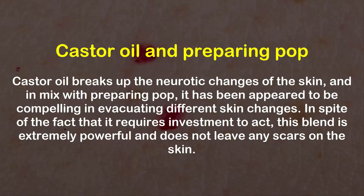Castor Oil and Baking Soda: Castor oil dissolves pathological changes of the skin, and in combination with baking soda, it has been shown to be effective in removing various skin changes. Although it takes time to act, this blend is very effective and does not leave any scars on the skin.